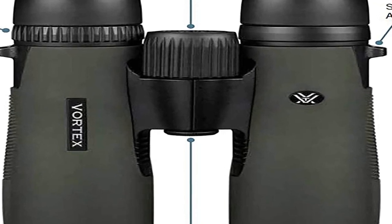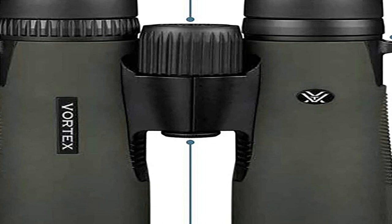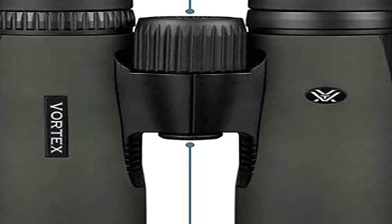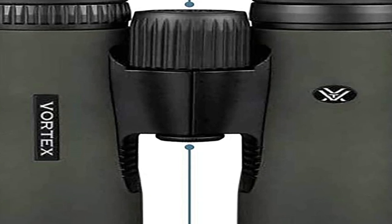That is what I use a spotting scope for. Another plus for the Vortex binoculars brand is the molded hard case that comes with the binoculars for protection when not in use. One of my worst habits is to throw the binoculars on the truck seat when I get back to civilization. So far the Diamondbacks have held up to this abuse, but I am trying to break this old habit and put them in the case that is provided.